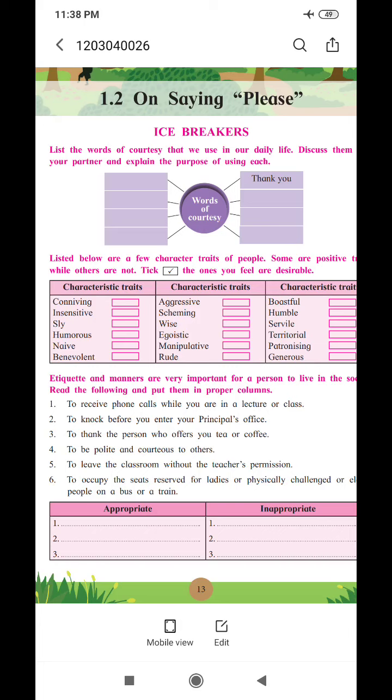Now see the third activity. Etiquette and manners are very important for a person to live in a society. Read the following and put them in proper columns. Six statements are given here and two columns are made — one is 'appropriate' and another is 'inappropriate.' So let us read these statements.